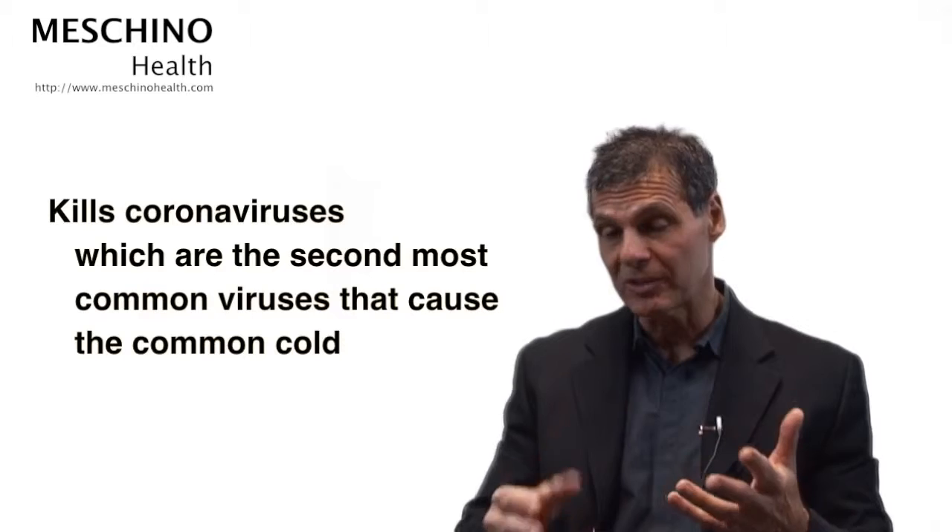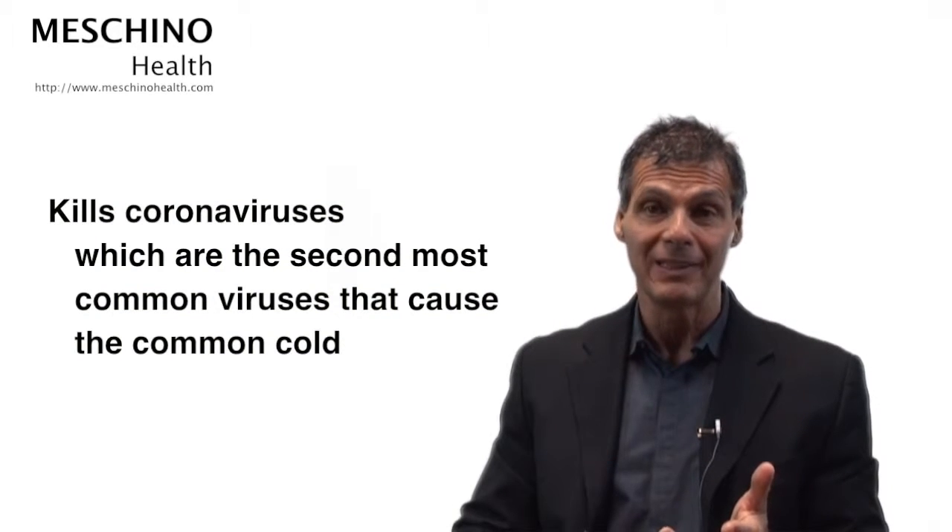At Georgetown University Medical Center, where they've tested it, they saw that it was able to kill fungal infections associated with chronic yeast infections — Candida and Albicans more specifically. Experimental evidence also shows that this particular form of oil of oregano can kill 30 different strains of harmful bacteria, as well as the coronaviruses, which are the second leading cause of the common cold and can also cause pneumonia and other upper respiratory tract infections.